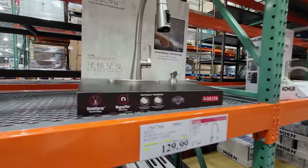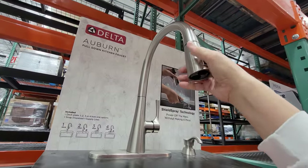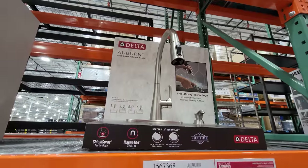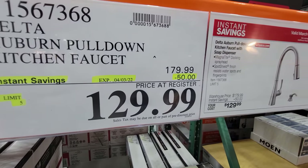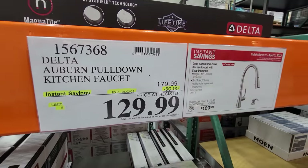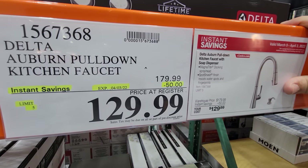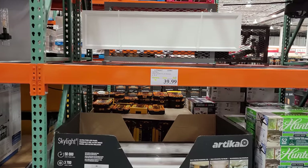In the home remodeling section, the Delta Auburn pull-down faucet has a magnetic dock — I've installed a lot of their products. This is the lowest price I've ever seen on one of their kitchen faucets here at Costco: $129.99, which is $50 off. Last week it was sitting at $179, and I said to be patient on faucets — sure enough, here you go. Good until April 3rd.